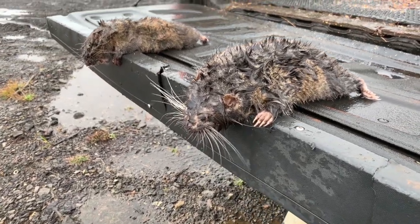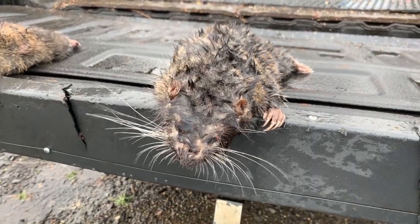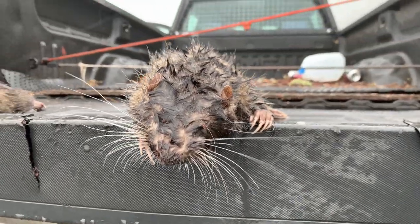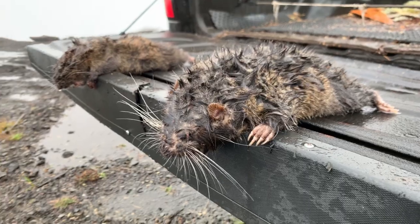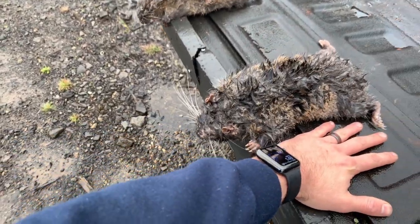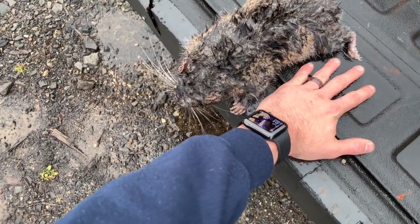Alright boys, here we got him — two kills. Went and checked the other traps and there wasn't anything in them, but we're gonna let the sets marinate and come back to check in a day or two. We'll probably get rid of these boomers. Man, this guy's fat though — he's just about as big as my burrito over at Super Oscar's. Here's my hand — I mean, that is a big, big boomer.